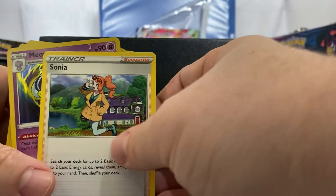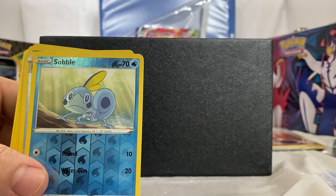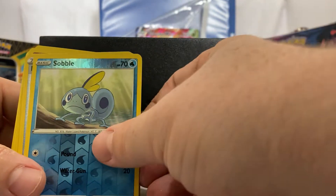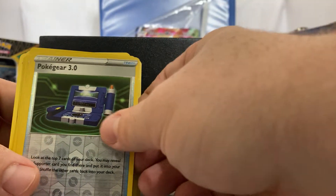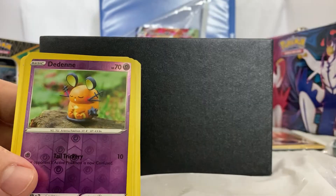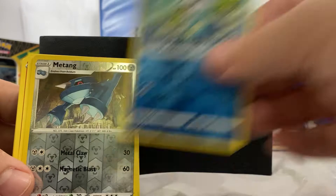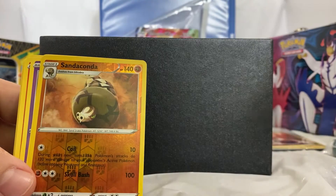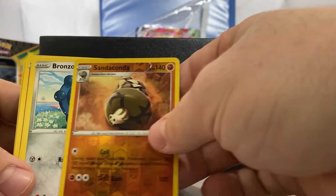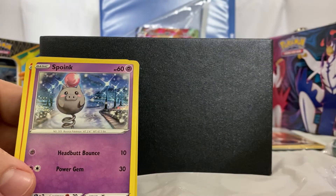So we start into the full deck. We have a trainer Sonia, a Moustache hollow — set that to the side — a Sabo hollow, a Poké Gear 3.0, a Ferro Seed hollow, a trainer hollow, a Dandine hollow, an Oshawott hollow, a Matang hollow, a Sandaconda hollow, and a Bronzor regular.